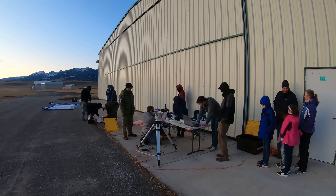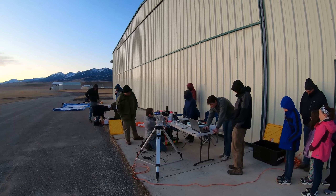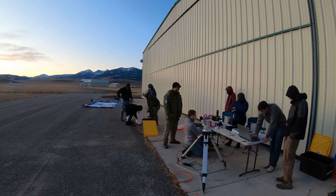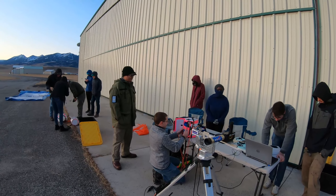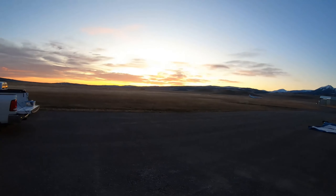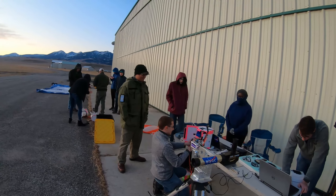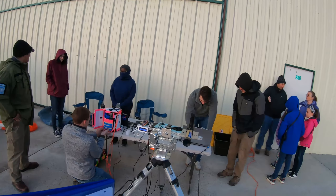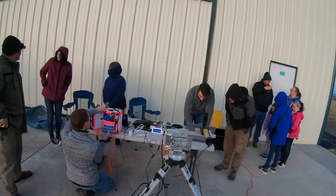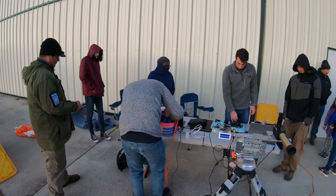We're out here on a particularly brisk October morning at Livingston Airport. Today we'll be flying our still image system. Currently we are waiting for the sun to rise so we can calibrate our heading on our balloon tracker. We use the sun and the solar telescope to do that. And there's the still image payload.